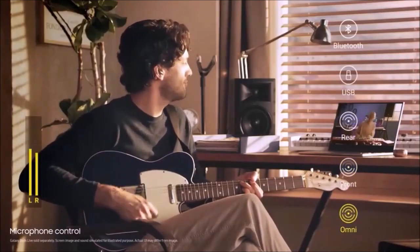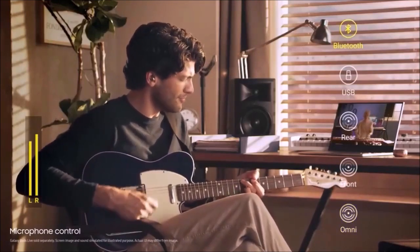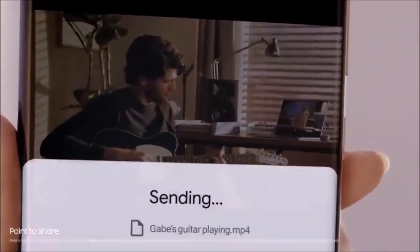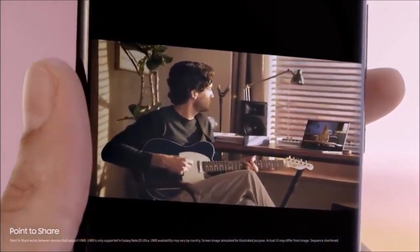Aside from the camera, the Galaxy Note 20 Ultra offers a stunning 6.9-inch OLED display featuring a 120Hz adaptive refresh rate, and the unmatched performance of its Qualcomm Snapdragon 865 Plus processor in the US, and Samsung Exynos 990 in the rest of the world. Considering its price, you wouldn't expect anything less.